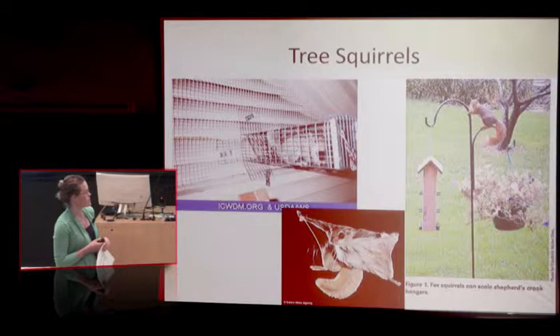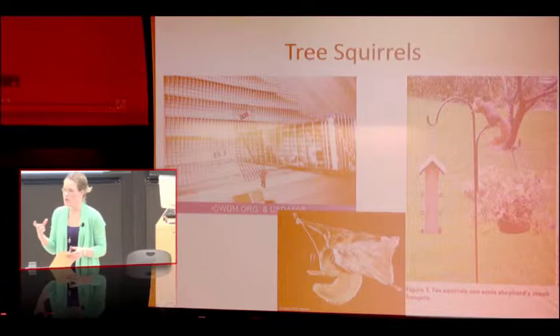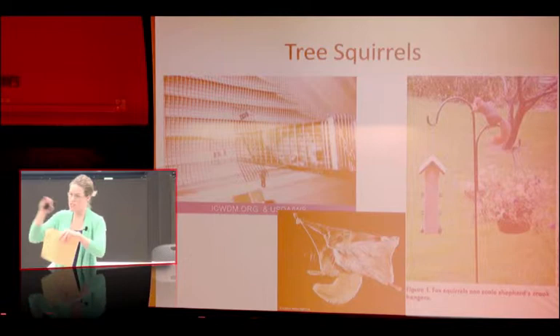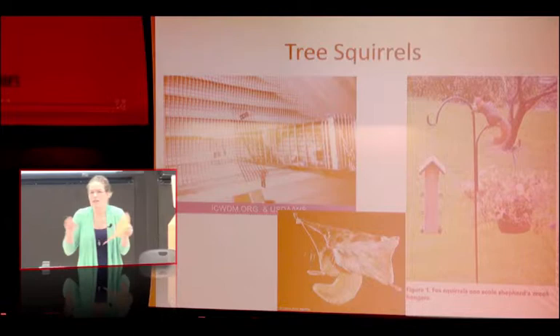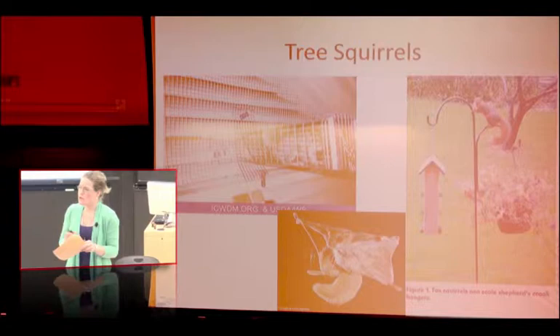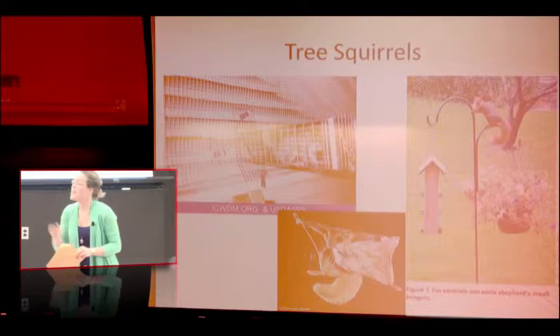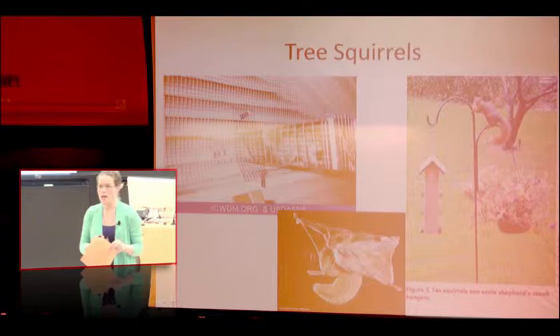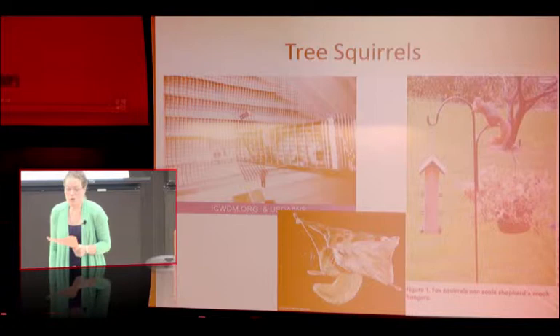I'm passing around a bag with visual references for what half an inch, one inch, one and a half inches, and three inches look like — because the size of the hole matters. If you've got a hole that's one inch, what type of tree squirrel might you have? It could be red or flying. How might you tell the difference between a flying squirrel and a red squirrel? If you're doing your inspection during the day, you might see a little bit of urine near the hole — they go to the bathroom before they take flight.